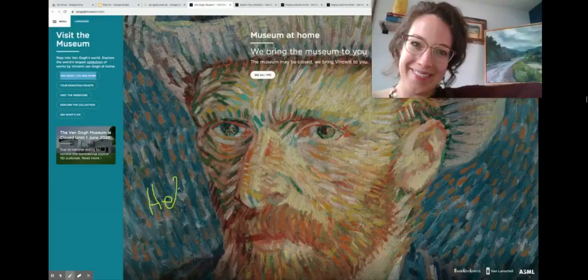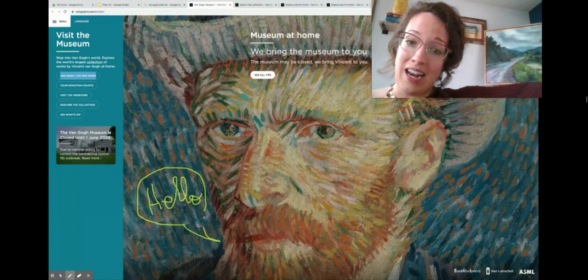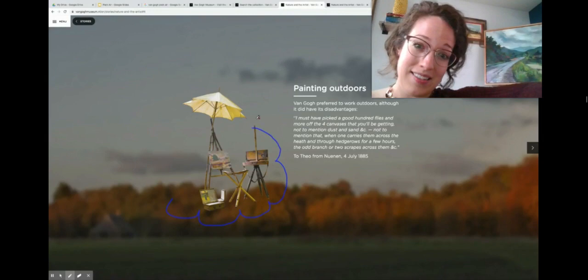Vincent van Gogh's paintings can be found all over the world, including Indianapolis, Indiana, which is not too far away from our Danville. A lot of his paintings are found in the Netherlands, and in the museum called the Van Gogh Museum you can see a whole collection of his landscape paintings and even the equipment he used to paint with — his easels, his brushes, and even some sketchbooks.